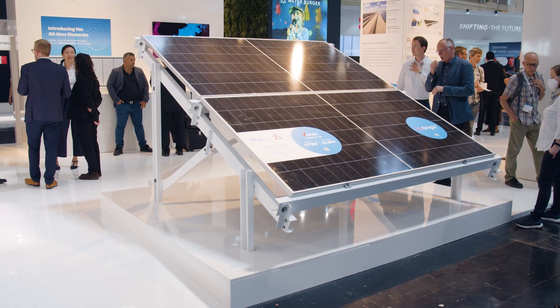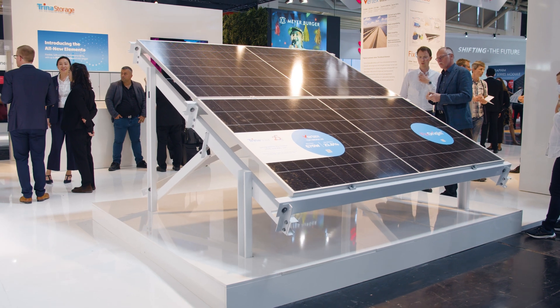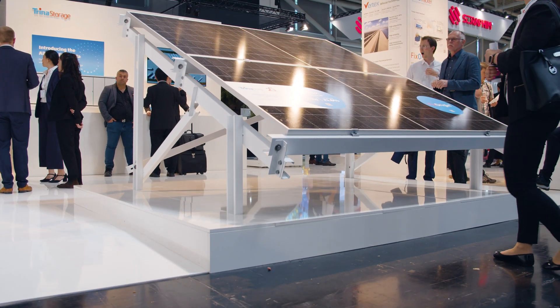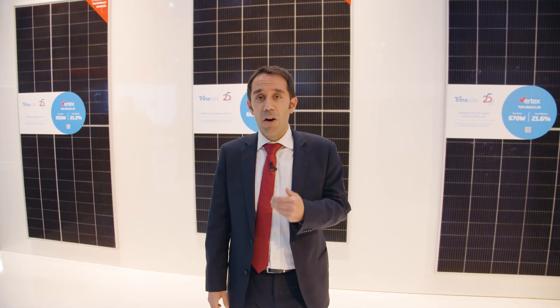Why? Because in a monofacial module, the calculation and modeling of the power output can be easily and straightforwardly done. However, in a bifacial module, as the irradiance on the rear part of the module has to be taken into account, this process is not straightforward at all.